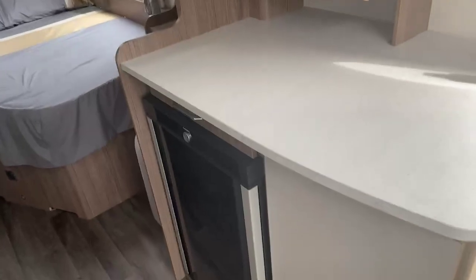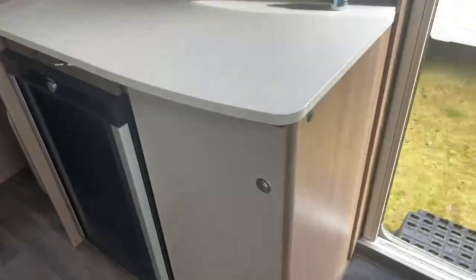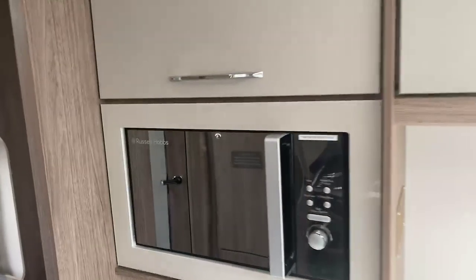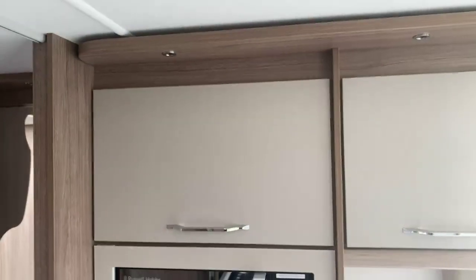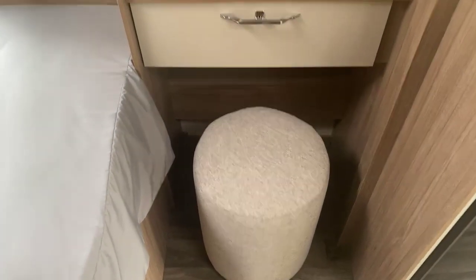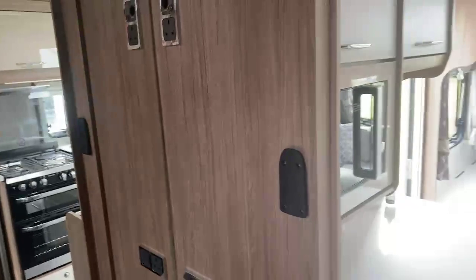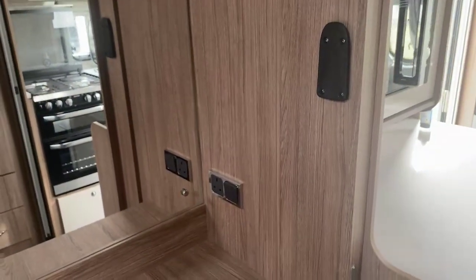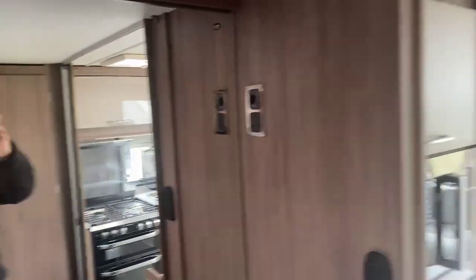Generous sized under counter Dometic fridge with further storage on the right hand side and also an easy usable height microwave with space for further storage above. One of the great features is this wonderful new vanity area on the side here — positive catch on the drawer, large vanity mirror with shelf located underneath, further television point and bracket on the side and also a 240 volt socket below and above.